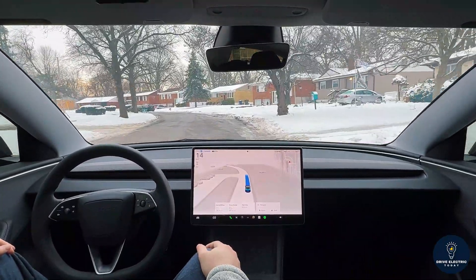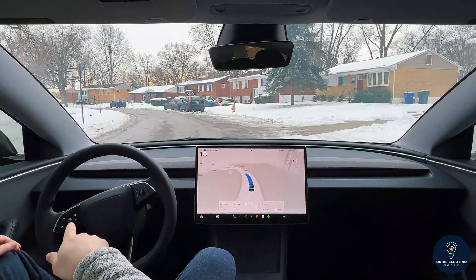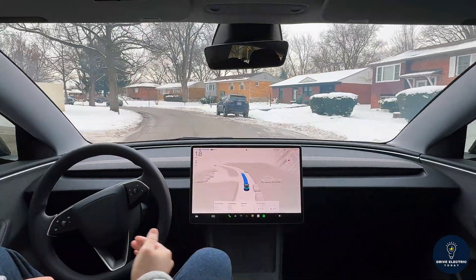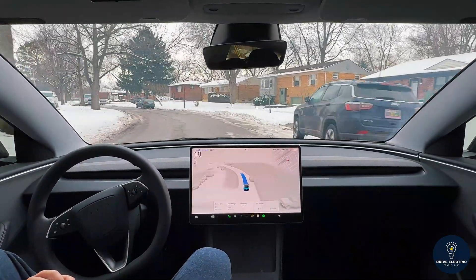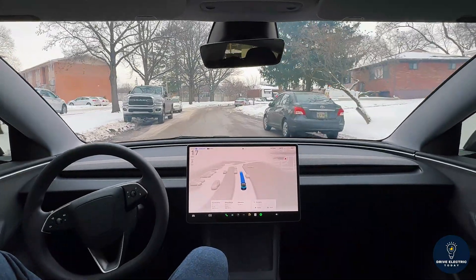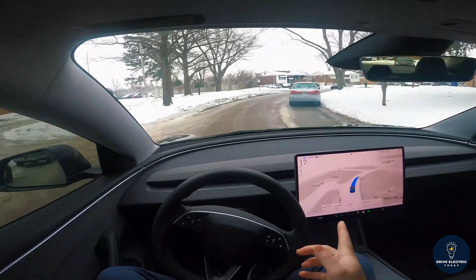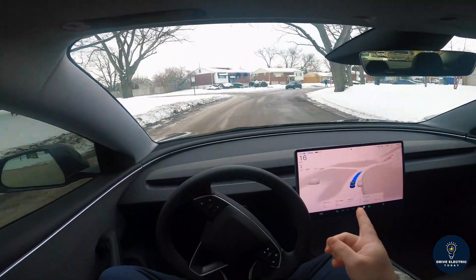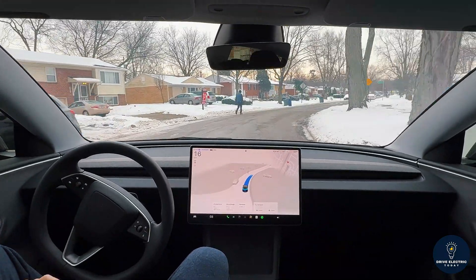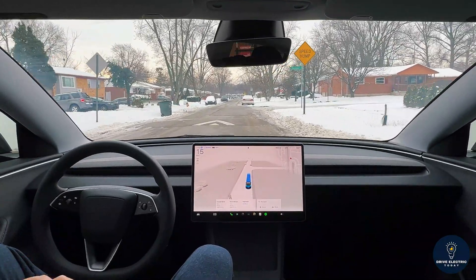Another speed bump — it's slowing down quite a bit more than for the previous ones. There's a big pile of snow and, amazing, it detected that and swerved to the left to avoid it. Another speed bump — it's already going slow so it didn't need to brake much more. We have another parked vehicle ahead and a pedestrian on the left side walking down the road; they're far to the left so they shouldn't impact our path, and FSD went right through.